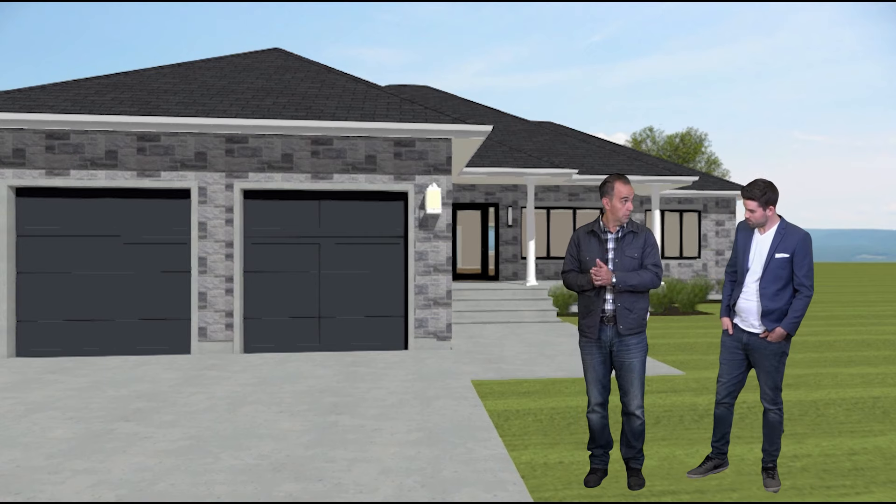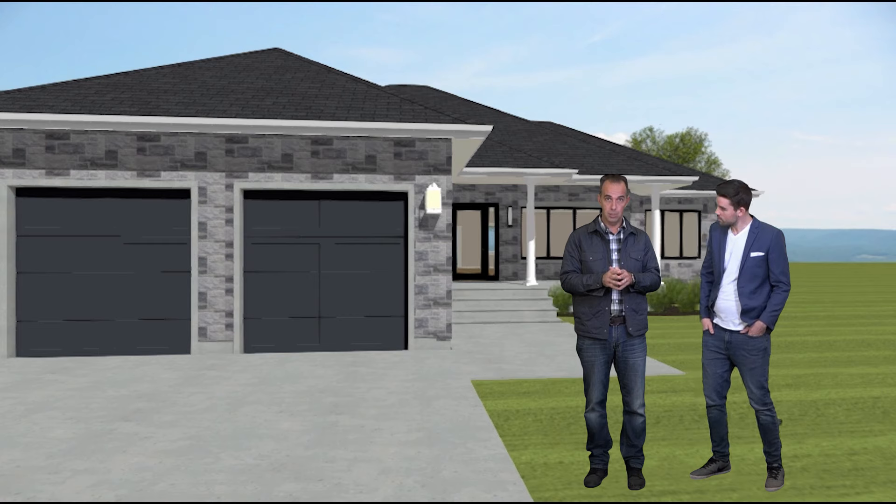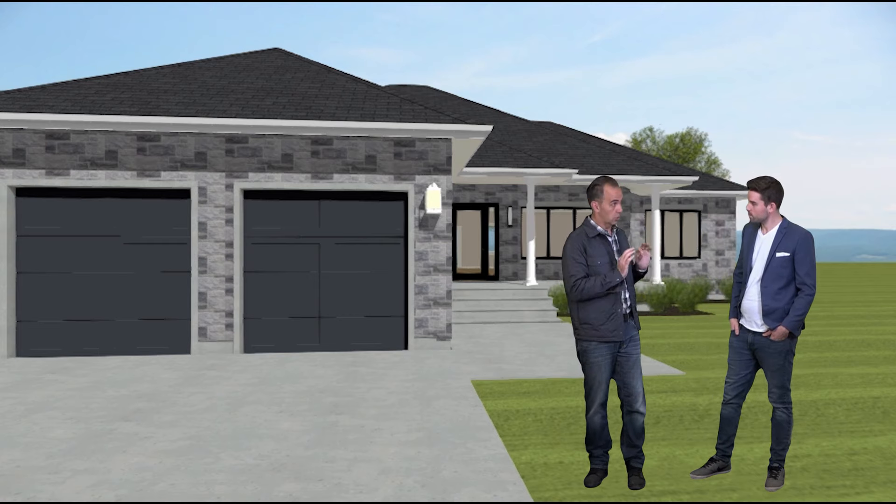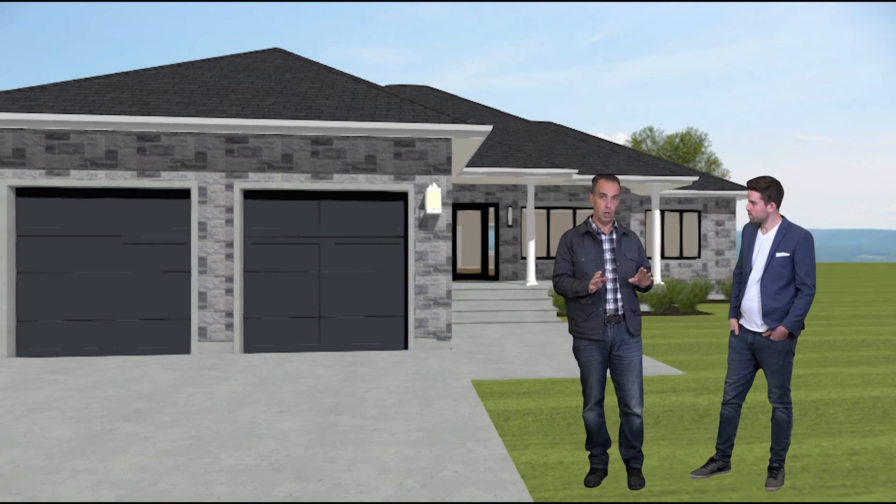Today we have this 1,500 square foot two-bed, two-bath bungalow. We have a two-car garage, all insulated. This house is going to look so good, so sharp in this neighbourhood. It's a mature neighbourhood — all the homes are already built, about 20 years old. It's going to have all stone facade in the front, brick around the sides and the back.